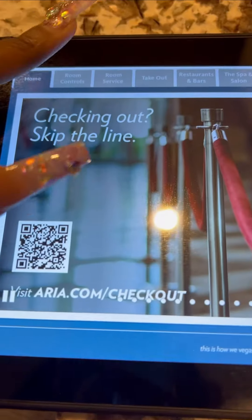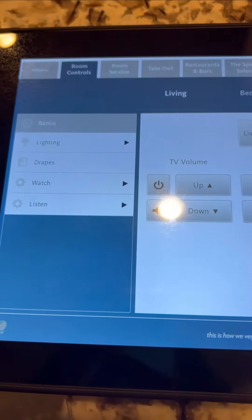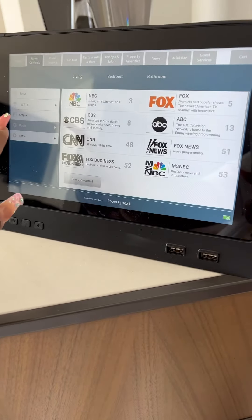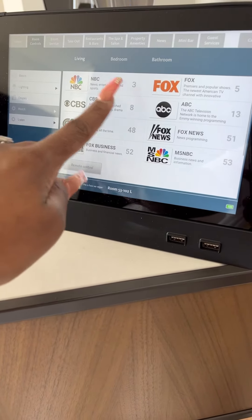You have two tablets in the room. With the tablets you can order room service, control the lights, and operate the TV for both the living room and the bedroom.